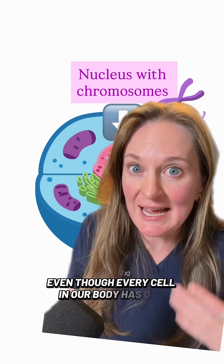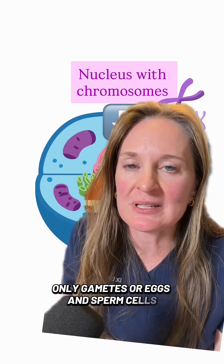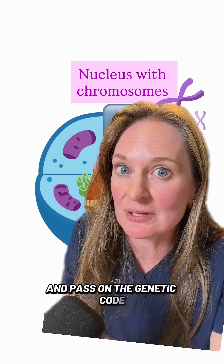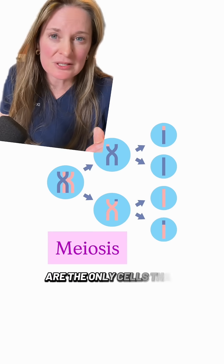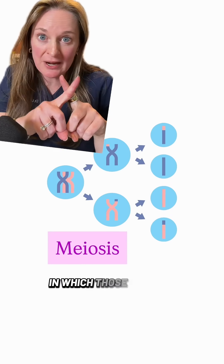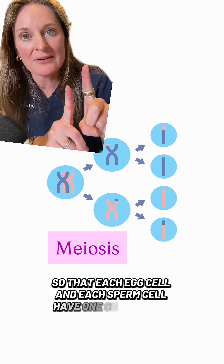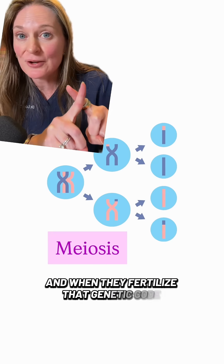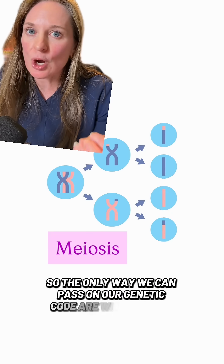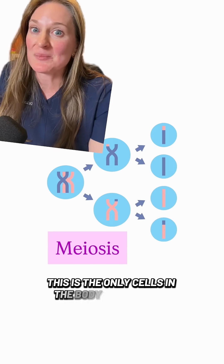Even though every cell in our body has our genetic code, only gametes — eggs and sperm cells — are able to reproduce, replicate, and pass on the genetic code. That is because egg and sperm cells are the only cells able to go through something called meiosis, in which those pairs of chromosomes split apart so that each egg cell and each sperm cell carry the chromosomes, and when they fertilize, that genetic code comes together. The only way we can pass on our genetic code is with gametes — eggs and sperm that can go through meiosis.